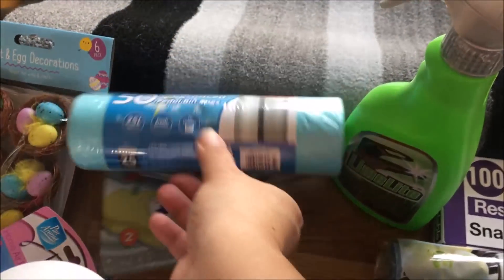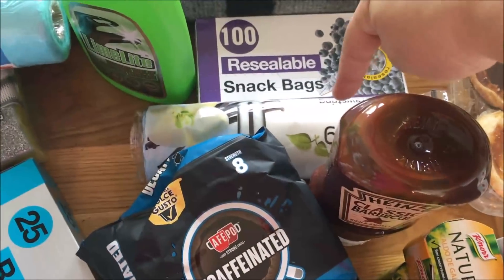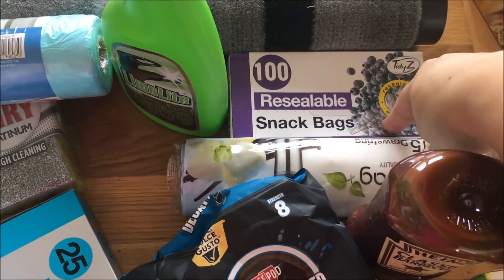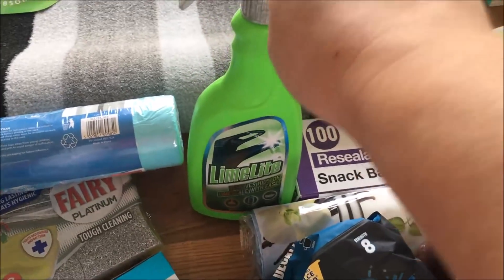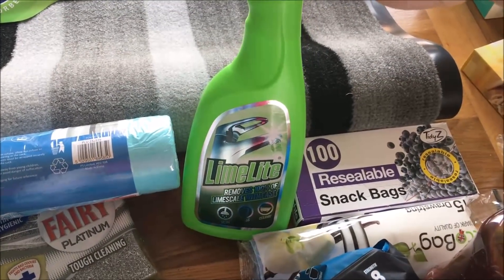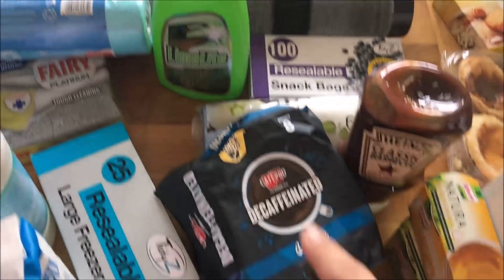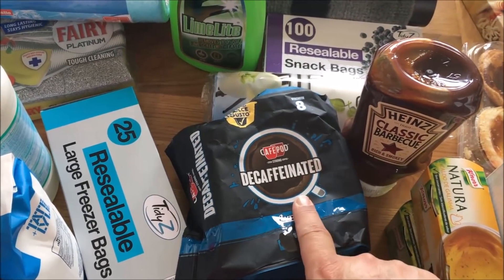Some rubbish bins — the small ones and then the normal kitchen bin ones. I got some little resealable snack bags. I really like this limescale remover; it's got a really strong smell so use it with care, but it does the job removing limescale and I get a lot of limescale here. I also got another one of these decaf pods — these are going for £1.